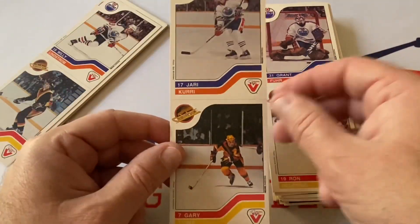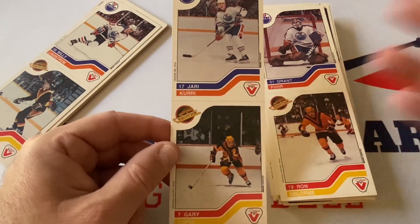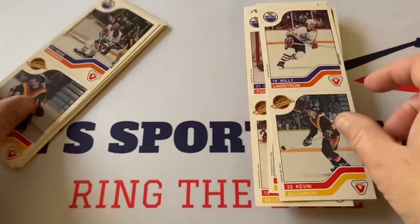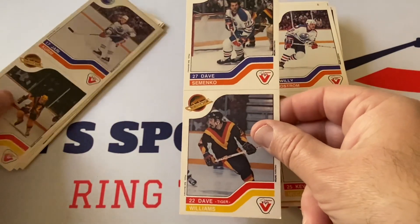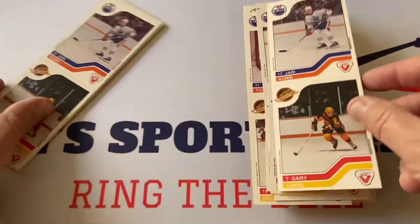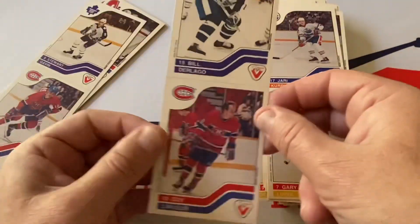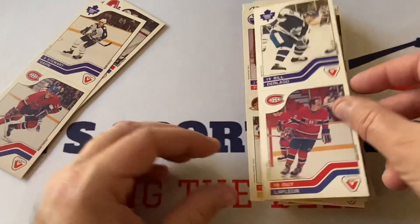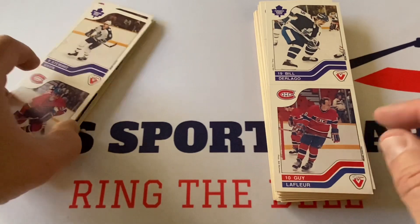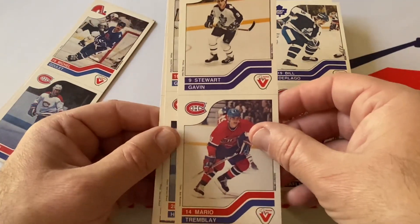I misspoke earlier — Tony McKegney was the other African Canadian player in the league. Jari Kurri, Gary Lupul, Willie Lindstrom, and Kevin McCarthy; Dave Semenko, Dave Tiger Williams, Gary Lupul, and Jari Kurri again — multiple Kurris here in a row, beautiful stuff. Guy Lafleur — even if we don't see the Gretzky, we've got some really big names. Got a Messier in the first stack.